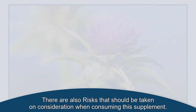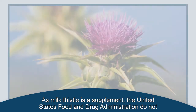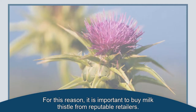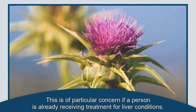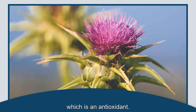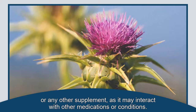There are also risks that should be taken into consideration when consuming this supplement. As milk thistle is a supplement, the United States Food and Drug Administration does not regulate it in the same way as drugs. For this reason, it is important to buy milk thistle from reputable retailers. As with any natural remedy, people should discuss using milk thistle with a doctor before taking it. Milk thistle may interact with some medications, which is of particular concern if a person is already receiving treatment for liver conditions. Milk thistle has a range of potential health benefits due to its active ingredient, silymarin, which is an antioxidant. It is always a good idea to speak to a healthcare professional before starting to use milk thistle or any other supplement, as it may interact with other medications or conditions.